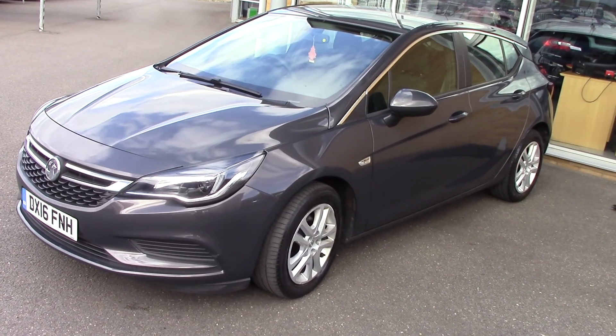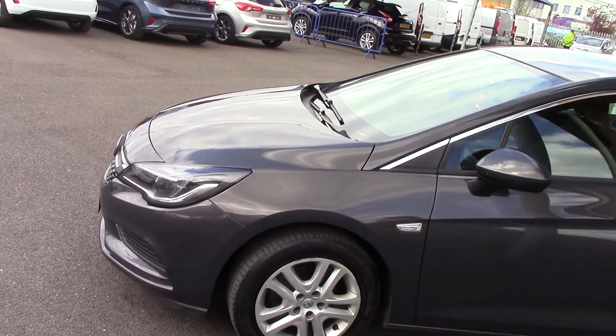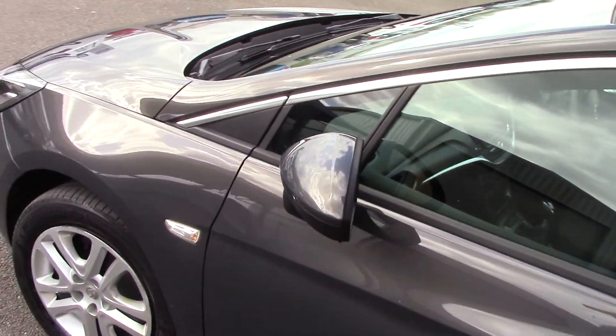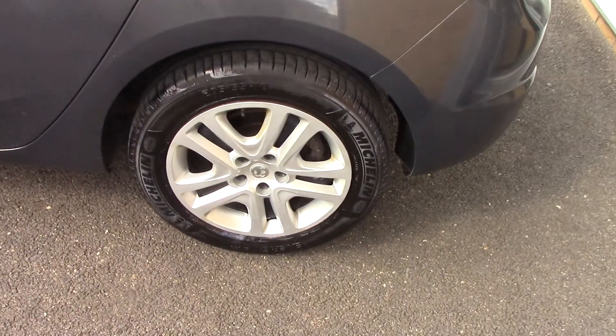As you can see, it's finished off in a lovely grey. As you can see the car is in lovely condition, but we'll see that as we go through the video anyway. Just starting to come round this side so you can see all the paintwork. We'll have a closer look at one of the wheels just so you can see the style and design of them.